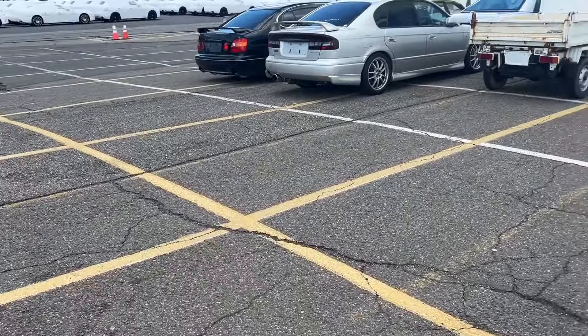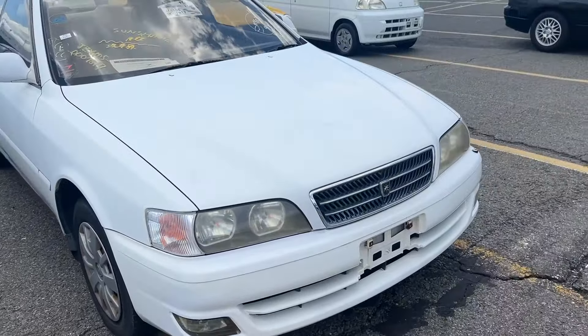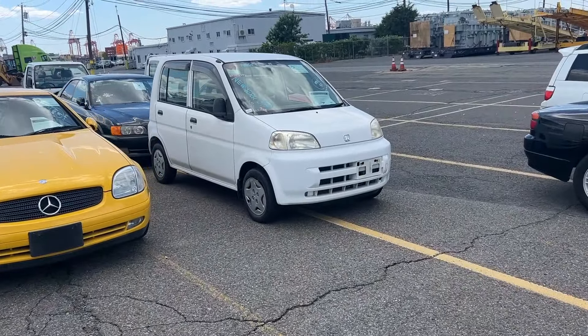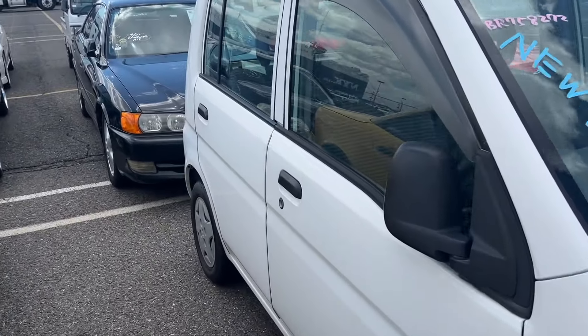Where's the good stuff at though? There's a really nice S15 here — two of them, maybe a little drift spec'd. David found his Jimny. Let me show you this Honda Life — this is pretty cool. You guys know I had one of these, but this is the body style after mine.